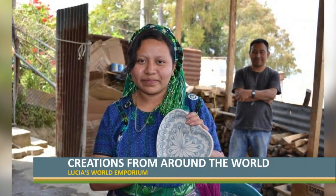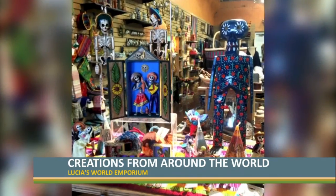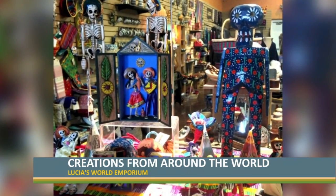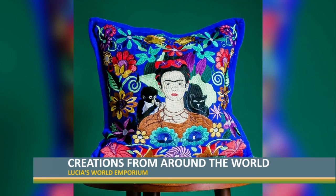It's like going on a trip around the world. Everybody's like, where do you get all these products? And it's so easy to choose because they're artist-made. We have items from Mexico, Guatemala, Philippines, Kenya, Peru.